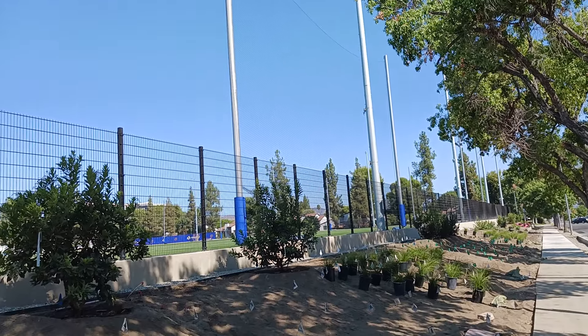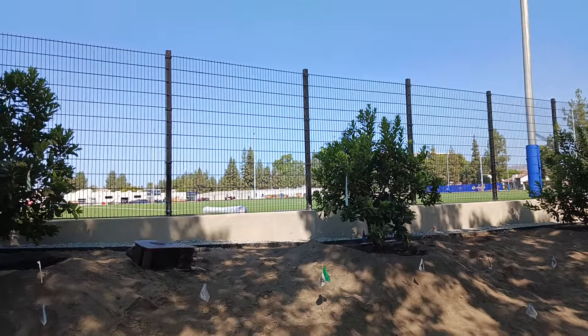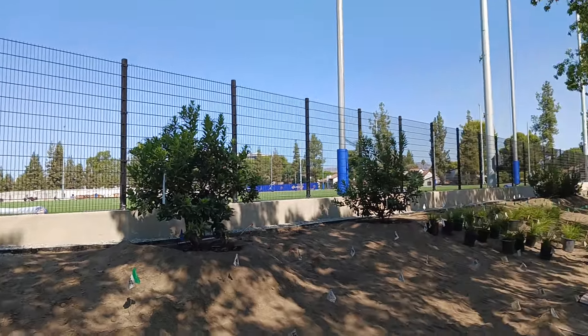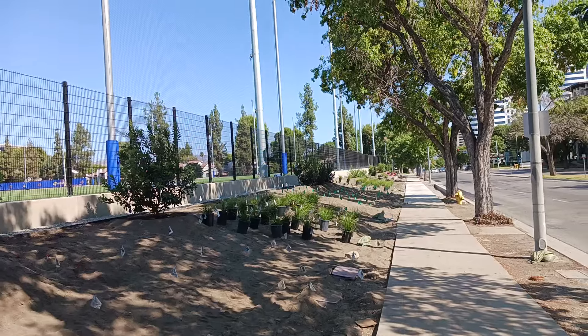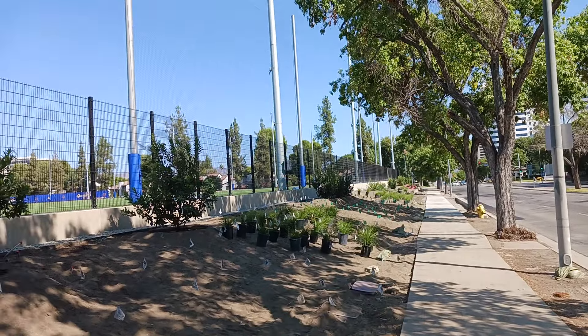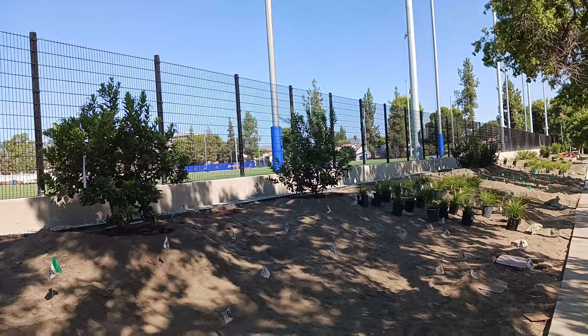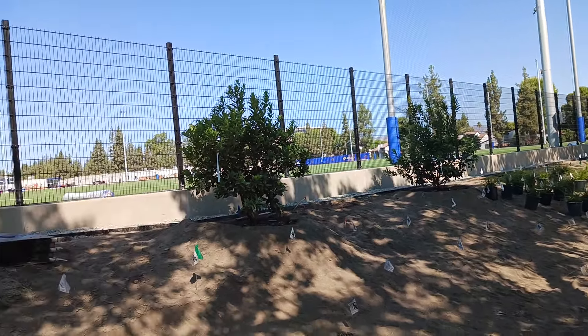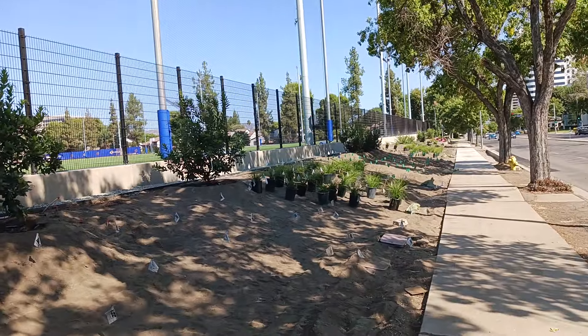Wowzers, what a difference a couple weeks makes. Now you can actually see what's going on. I'm going to head over there in a second to show you all what's going on here. The old coot here coming back at you with another exciting video — LA Rams training facility field update. This is the tail end of August 2024.